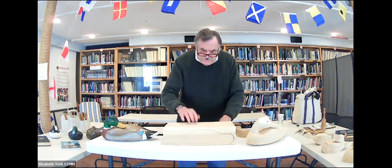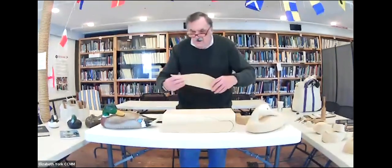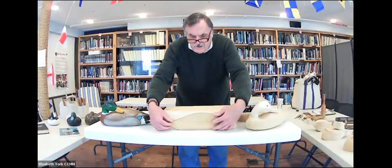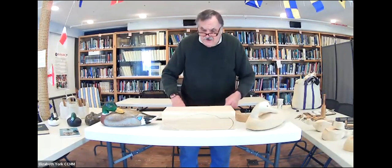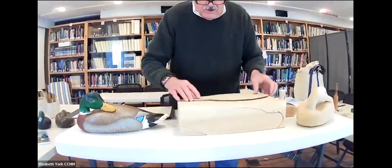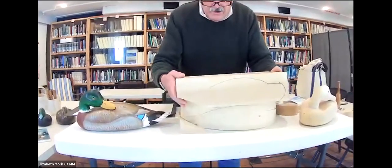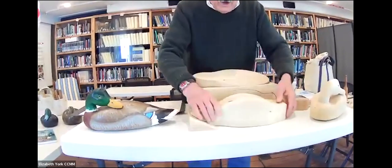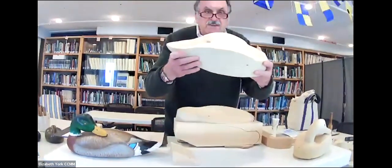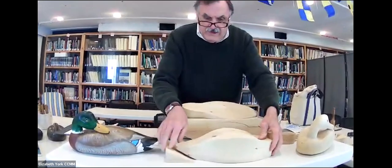So this block received the side profile — I drew it on and then cut it out on the bandsaw, all the way through. Then after I got that done, I put it all back together again, drew out the top profile, and put it back on the saw. After I got both those templates cut out, there is a four-sided square decoy body. That's what they start out with — and this one doesn't have the primaries, like I told you before.